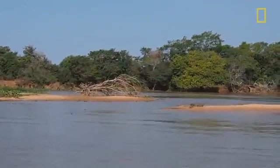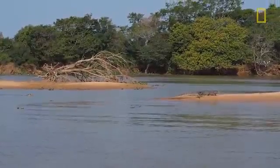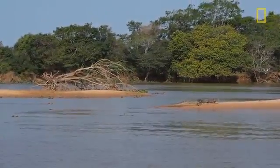I thought from the left here, this was the other caiman that we saw in the water, because there were two in the water before. But no — there's one caiman on the bank, and that's the jaguar.